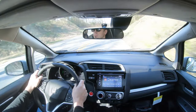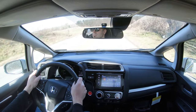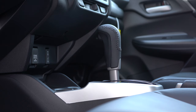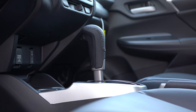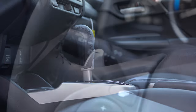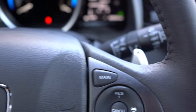Your choice of transmission is either a six-speed manual — which comes standard on the LX and Sport trim levels — or a CVT, which comes standard on the EX and EX-L but is optional on the LX and Sport for an additional $800. With the CVT you also get cool little silver paddle shifters, and we do have those today, so we will be testing those out.